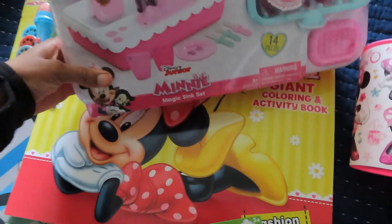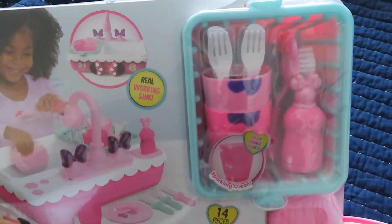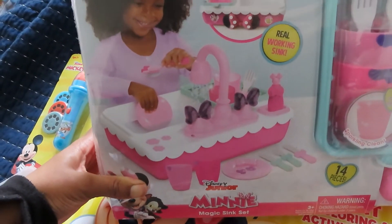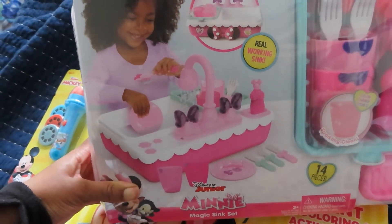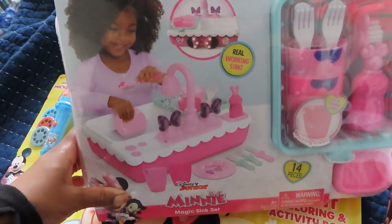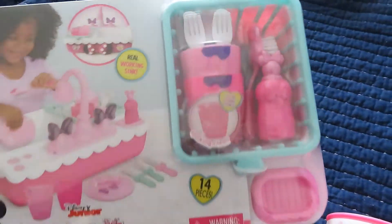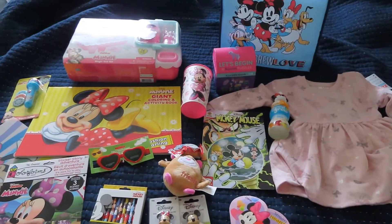For her large toy, she's getting the Minnie Mouse Magic Sink Set. It comes with some dishes, a little dish brush, and this sink is a real working sink — you fill the bottom basin with water and then turn the knobs to turn the water on. It's just the most precious thing. I think both kids will thoroughly enjoy it, and the dishes actually change colors when they get wet, so I think they'll love that.